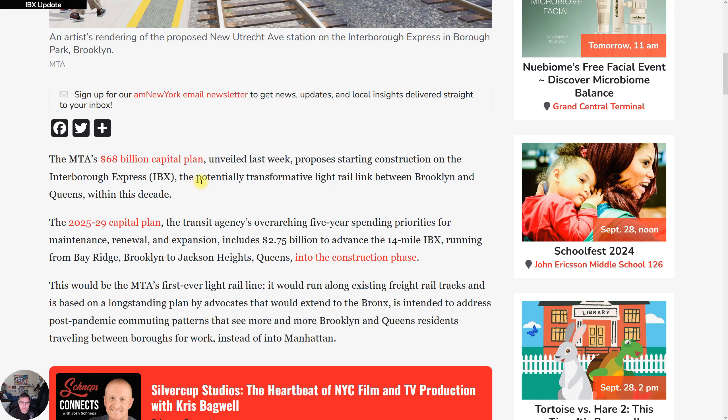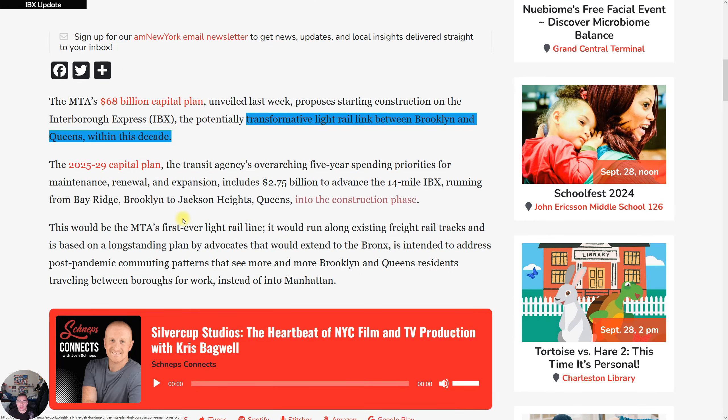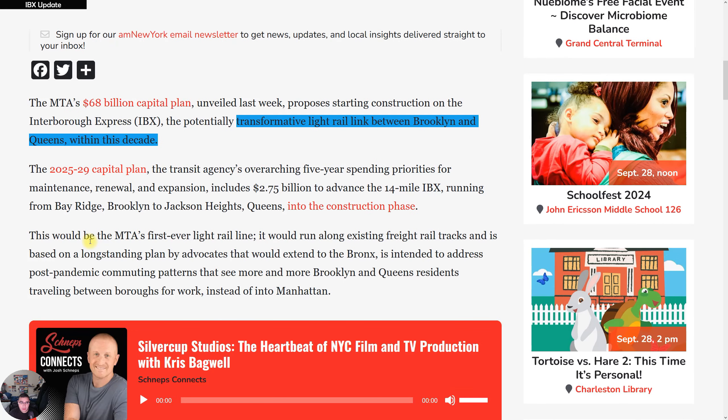The MTA's $68 billion capital plan, unveiled last week, proposes starting construction on the IBX, which is a potential transformative light rail link for Brooklyn and Queens. The 2025-2029 capital plan allocates $2.75 billion to advance the 14-mile IBX project, which will run from Bay Ridge to Jackson Heights, Queens, moving into its construction phase.